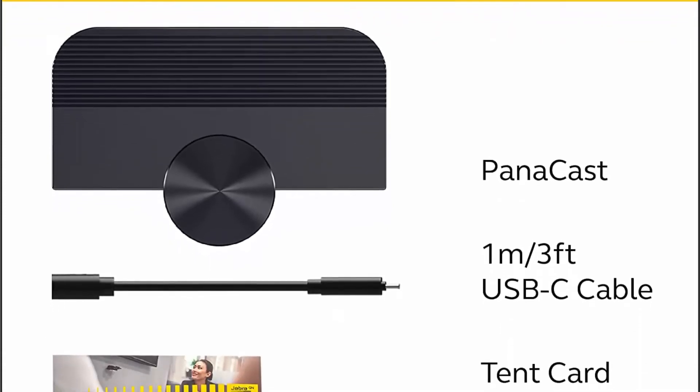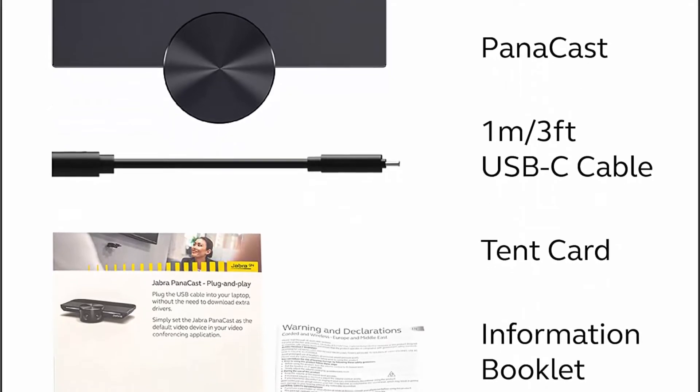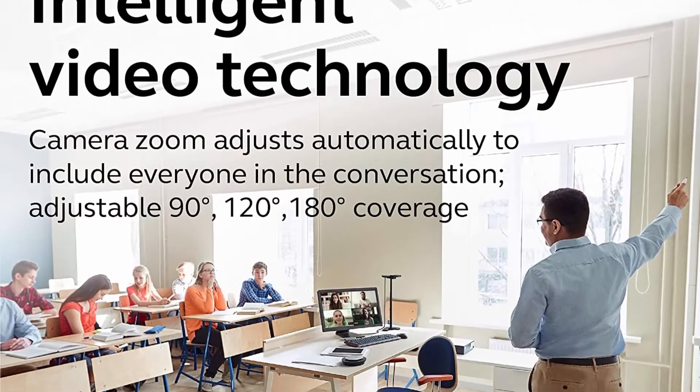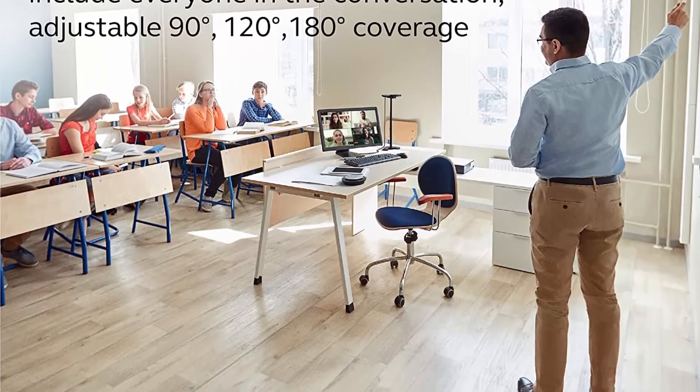The Jabra Panacast includes a USB-A cable and is widely compatible — it can be used with all leading audio and video conferencing solutions. Certified for use with Microsoft Teams and compatible with Zoom and more, you can be confident your team can connect whatever equipment they're using.